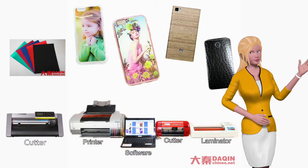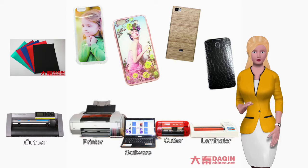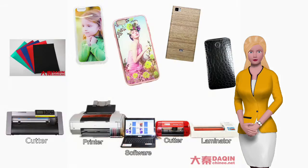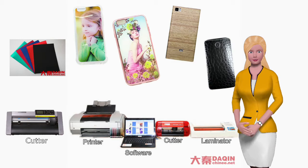Dakin Company provides everything necessary for you to start this business for the first time easily. The full package includes software of 3D Dakin Mobile Beauty Master, printing machine, lamination machine, cutting machine, tools, film materials, and English training videos.